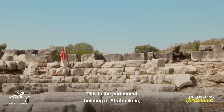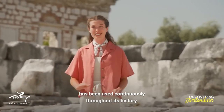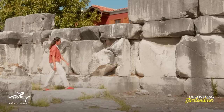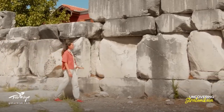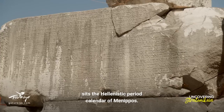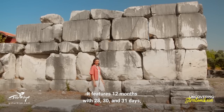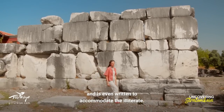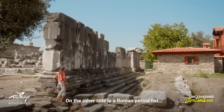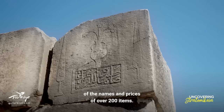This is the parliament building of Stratonikea, which despite being over 2,000 years old, has been used continuously throughout its history. On one wall sits the Hellenistic period calendar of Meneppos, featuring 12 months with 28, 30 and 31 days — even written to accommodate the illiterate. On the other side is a Roman period list of the names and prices of over 200 items.